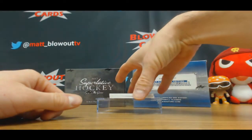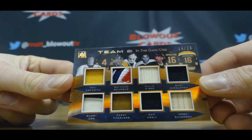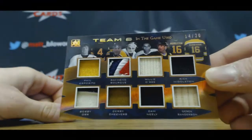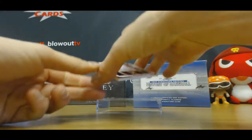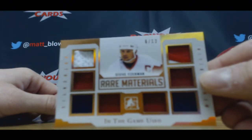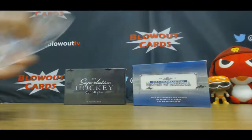That's a nice looking piece here. 8-way, number 4 of 20 — Esposito, Bourque, O'Ree, Middleton, Orr, Cheevers, Cam Neely, and Derek Sanderson. Real nice looking Ray Bourque piece here too. 3-color patch. And finish up this one with Rare Materials, 6 of 12, Steve Yzerman. Yzerman 6 of 12. Alright, good box right there.